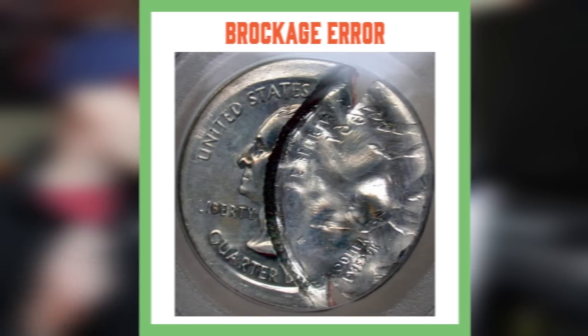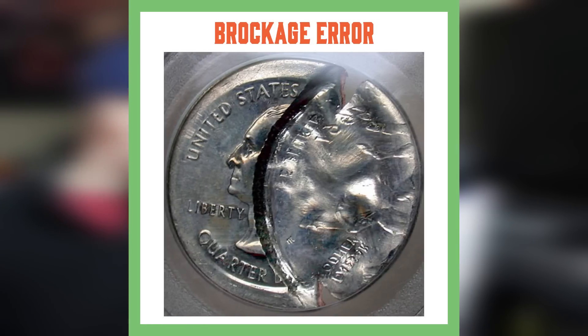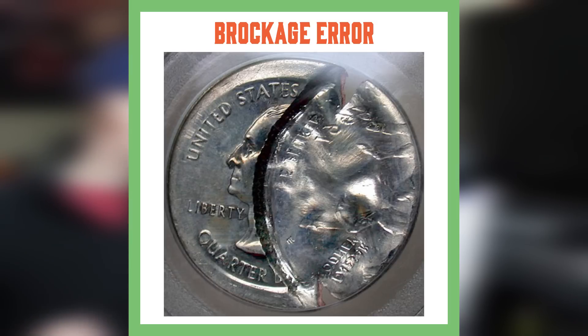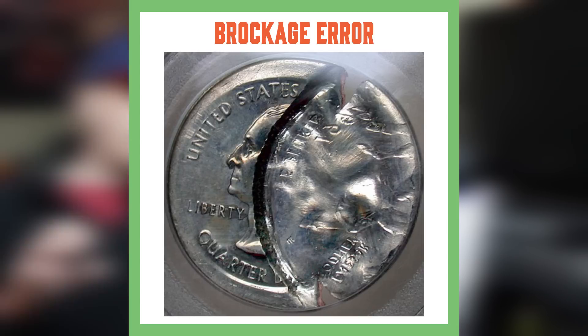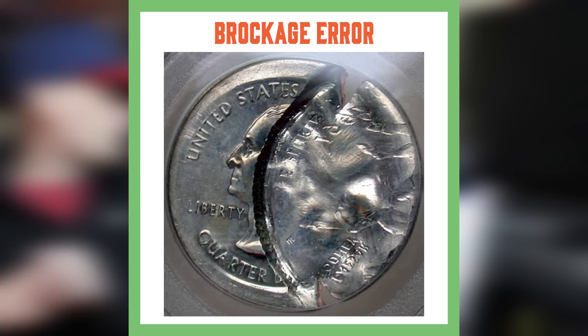Moving on to Brockages. This is another error that occurs when a coin gets struck in the coin press. When a blank enters the die, the two coins are struck together and the blank receives a mirror image on one side from the coin that is still in the press. The original coin in the die gets its obverse messed up, and the new blank that entered the die is the Brockage. Those are some of the errors on double struck coins.